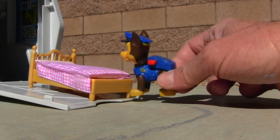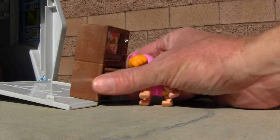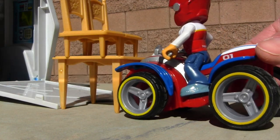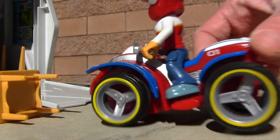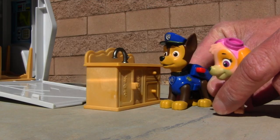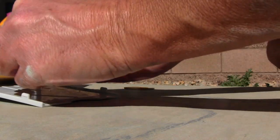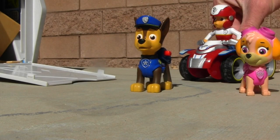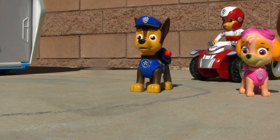Okay Chase, you get the bed in there. Skye, you put the TV in. I'll get these table and chairs in. And this chair too. Chase, you and Skye try to get that kitchen sink in there. All set, Ryder. Nice job, guys. Let's close this gate up and get over to Belle Hopscotch's place.